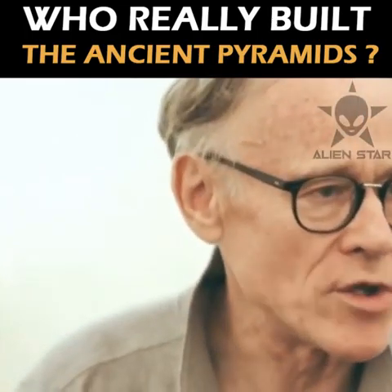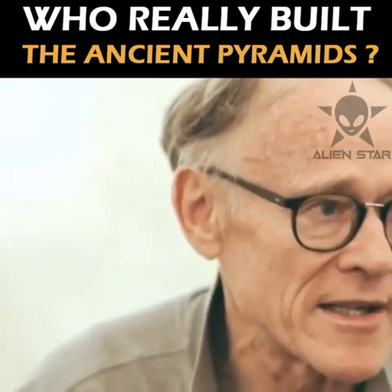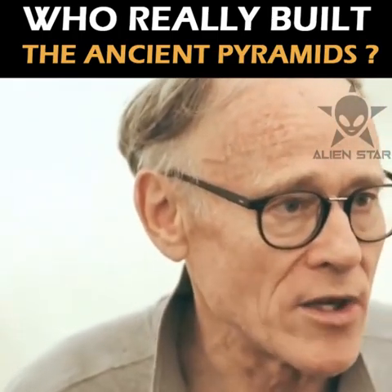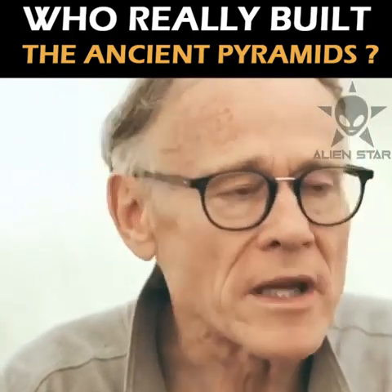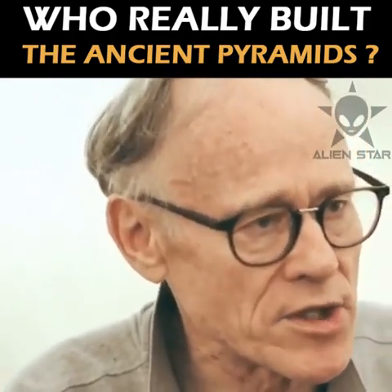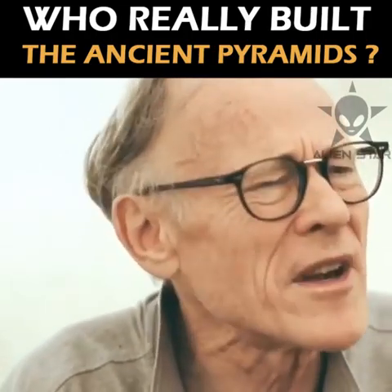How on Earth did they do it? Where did that knowledge come from? This is why I'm forced to consider the possibility of a lost civilization in the human story. This is a work of almost — but not quite — space-age precision. It contains errors, but they are human errors, and they're very tiny.